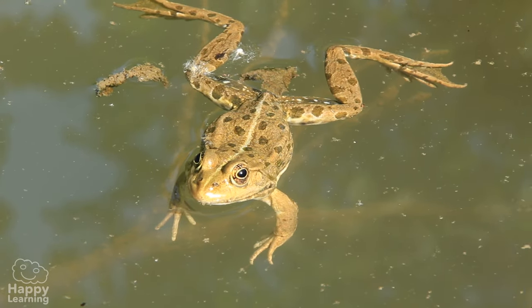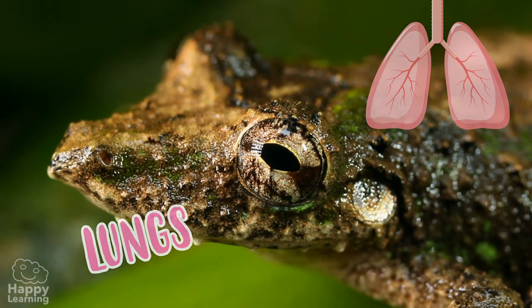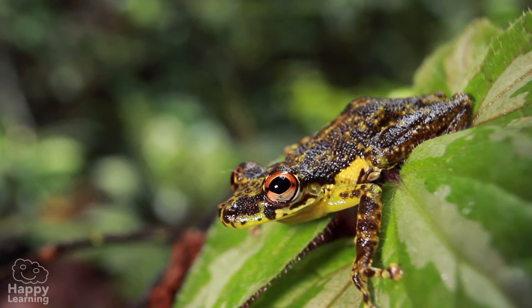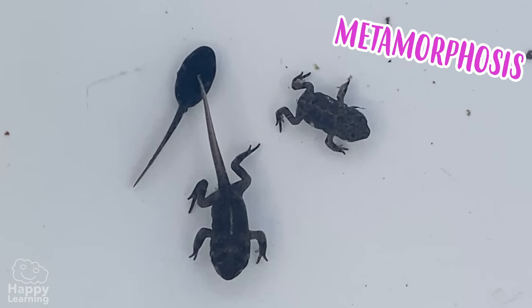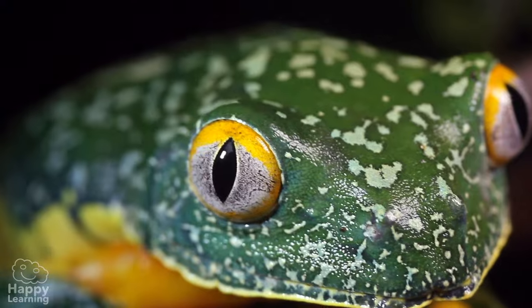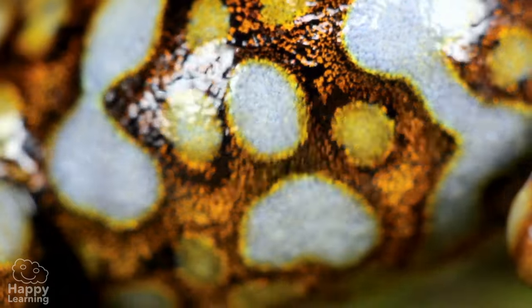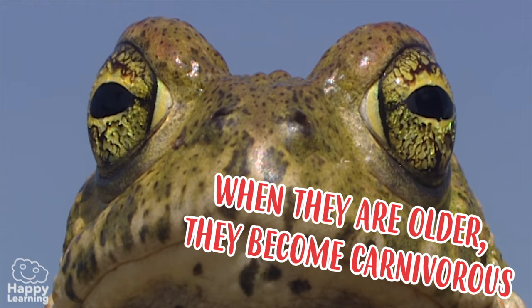When frogs get older, they breathe through their lungs so they can emerge from the water — the friendly little animals that we all know. Remember, this almost magical change is called metamorphosis. By the way, frogs have a superpower: besides breathing through their lungs, they can also breathe through their skin!